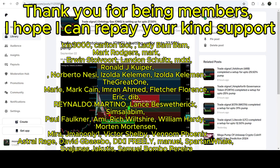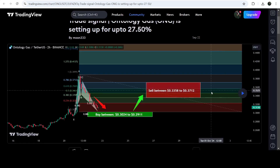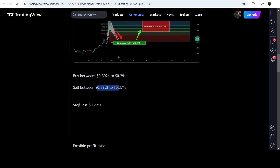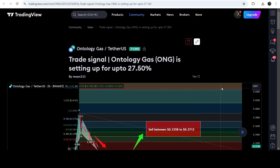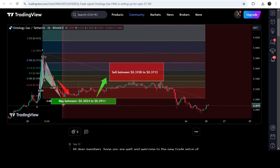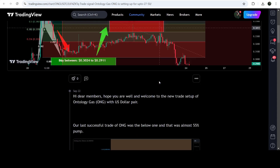First of all, let me begin with my most recent trade signal for ONG that I shared on 22nd of September 2024 with my members. That was an expected harmonic bullish reversal bat move that ONG was completing on a two-hour timeframe chart with the US dollar pair. This was the complete trade signal — buying zone, sell targets, and stop loss. As you can see, the price dropped into the buying zone, then we had a very nice reversal and hit the sell targets, producing almost a 15% pump on this two-hour timeframe chart.